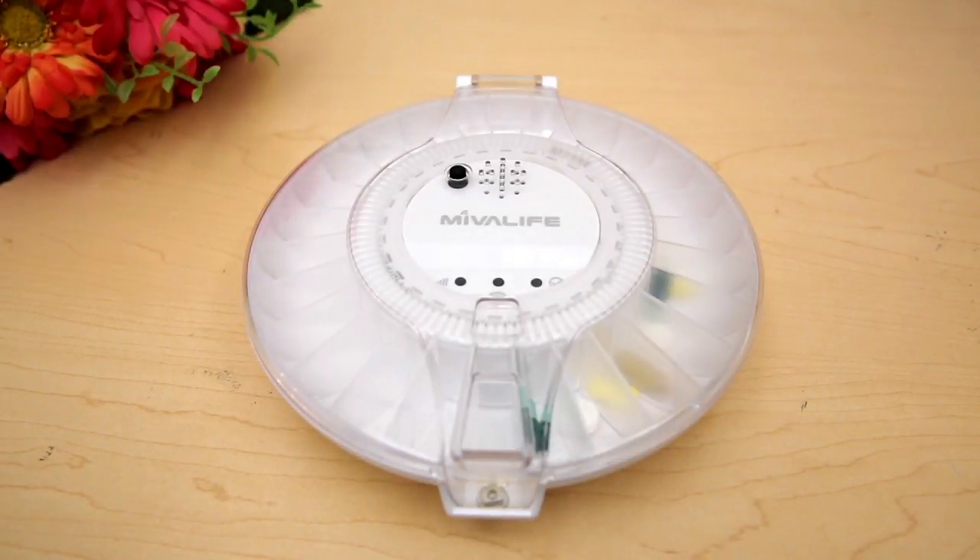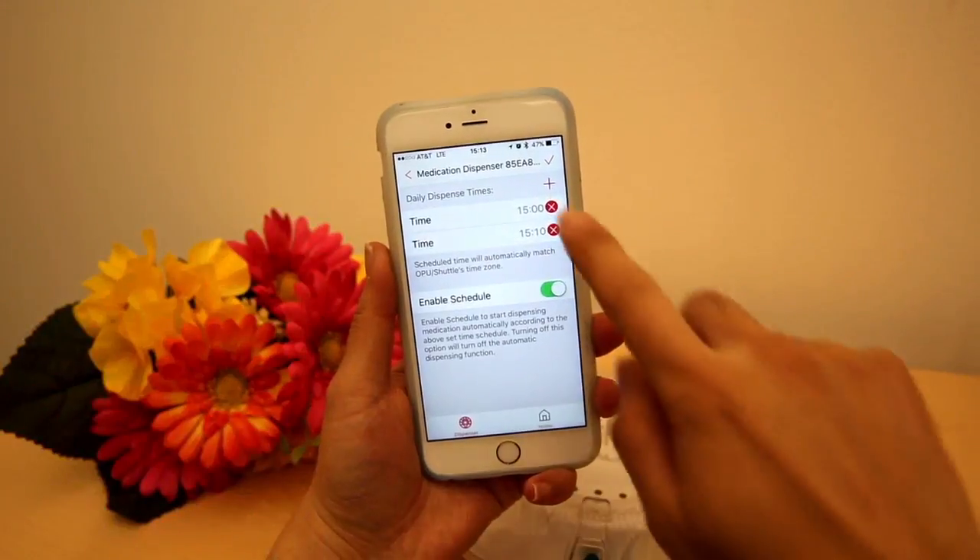The HomeAid Care Medication Dispenser features both Wi-Fi and cloud-enabled capabilities. It allows users to program and monitor dispensing schedules and activities remotely.